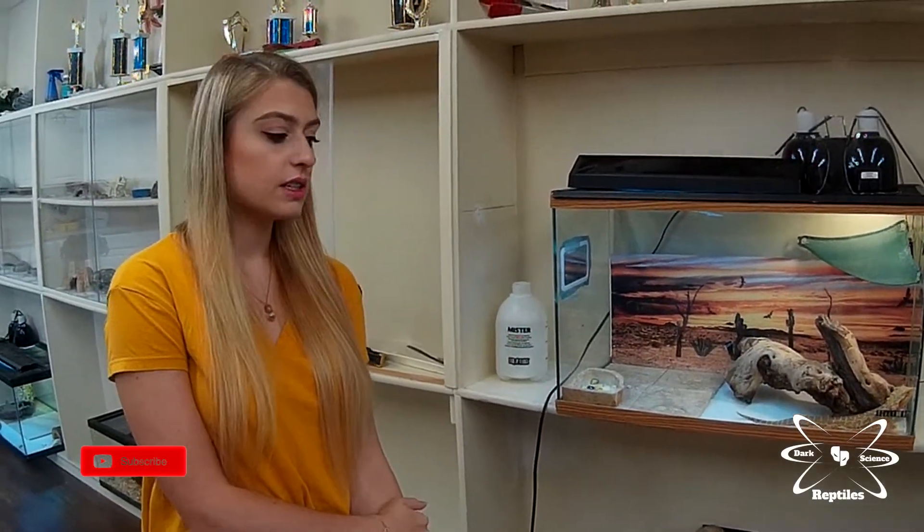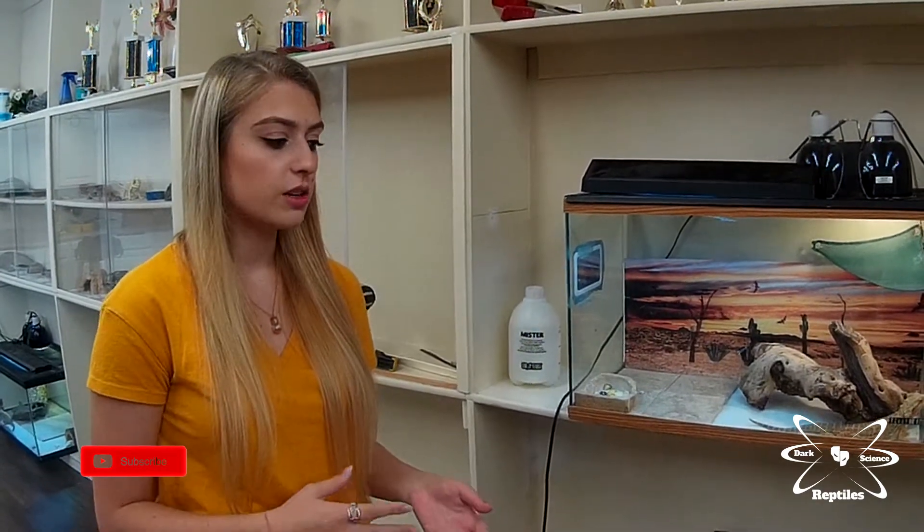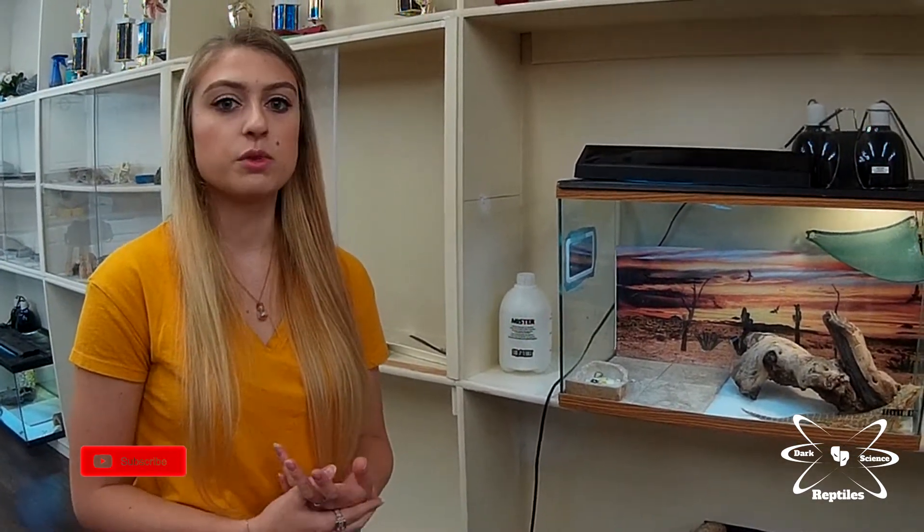The best way to help me and most other rescues is to support our online shops if we have any, donate money or supplies if you can, and support us by sharing animals that are ready for adoption — commenting, giving us some attention, and bringing awareness to the rescue so other people who might be interested in adopting can find us easily.